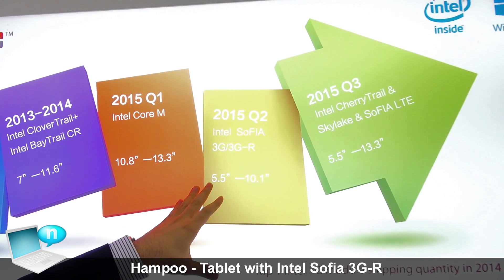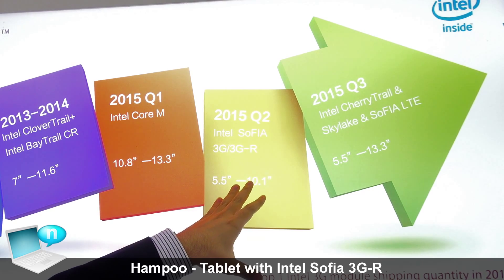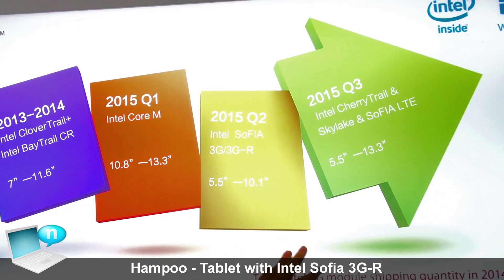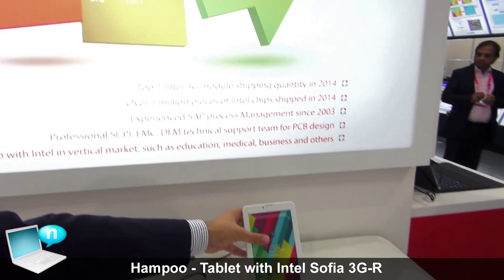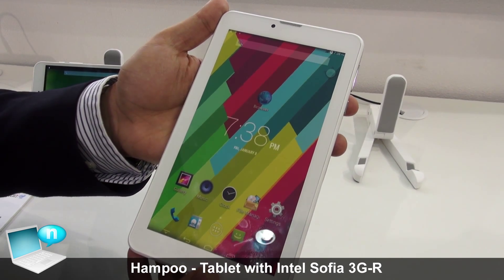The various form factors available range from 5.5 to 10.1 inches. For example, here we have the 7-inch model on the Sophia 3GR.